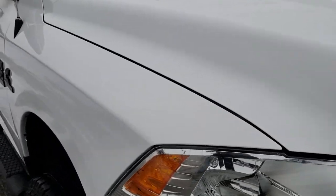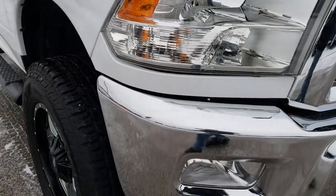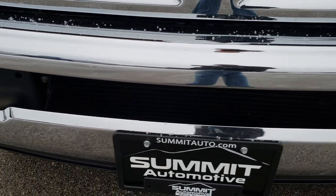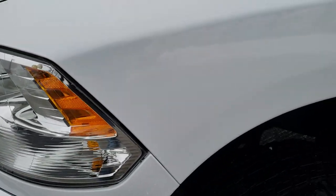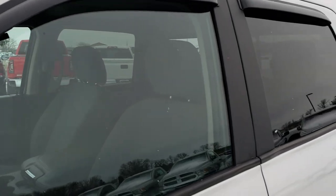Today we are checking out this super clean 2015 Ram 2500 Crew Cab Short Box. This truck has the 6.7 liter Cummins diesel. From this HD video you will be able to tell that this truck is extremely clean all the way around, inside and out. Bright white clear coat is the color.